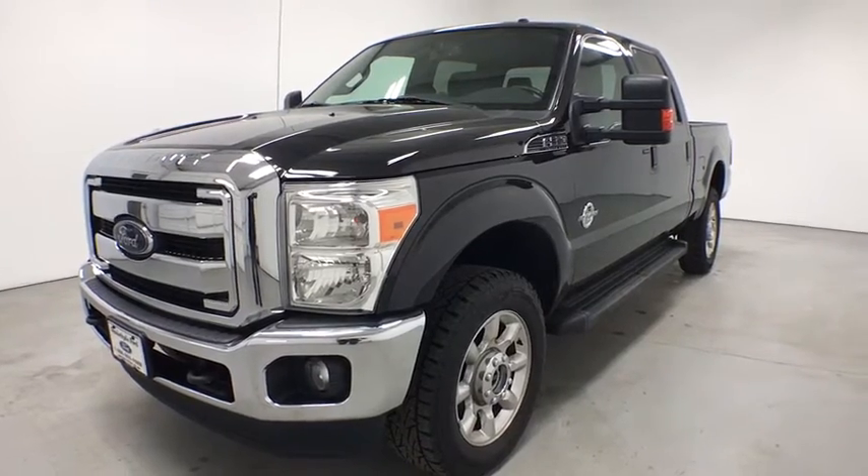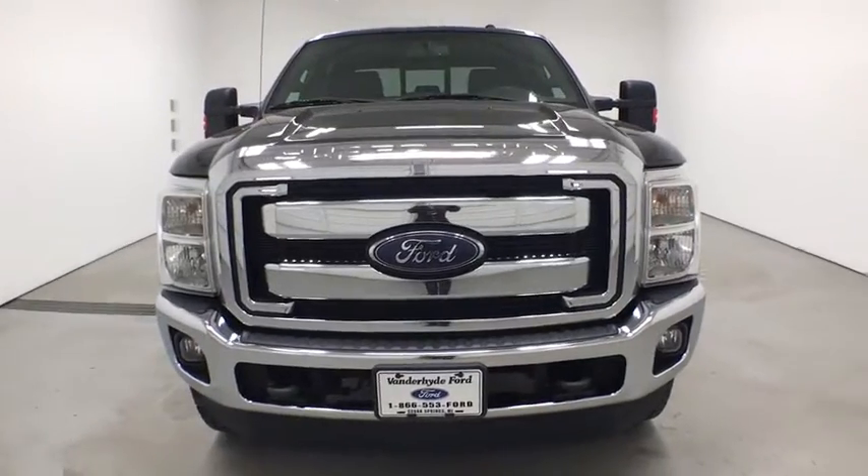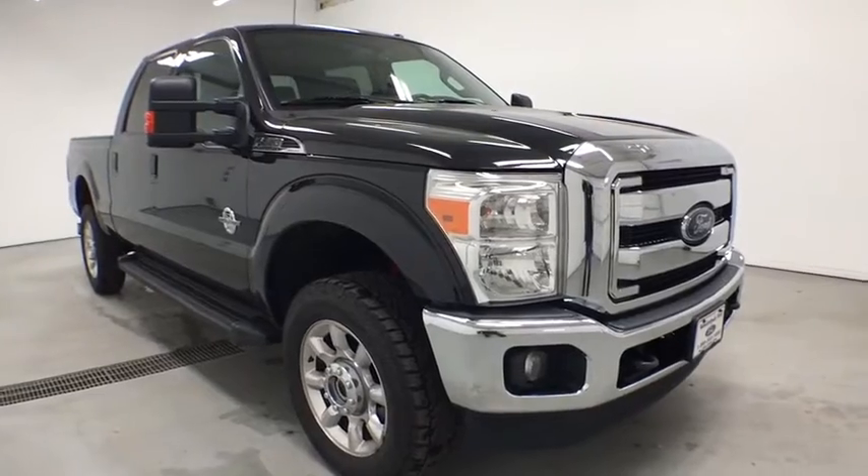The 2014 Ford F-350 Super Duty. Head-to-head fuel efficiency, head-to-head towing, head-to-head torque. Ford F-350 Super Duty.